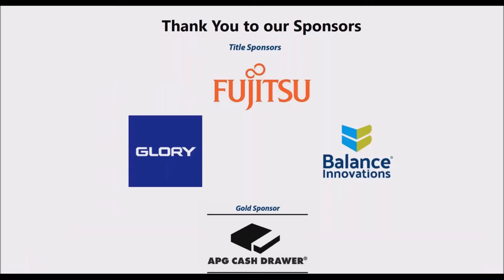We want to start out by thanking our sponsors for this webinar. Without them, we could not have been able to undertake the giant effort this was to complete the research. Specifically, our title sponsors Fujitsu, Glory, and Balance Innovations, and our gold-level sponsor APG Cash Roar. Thank you.